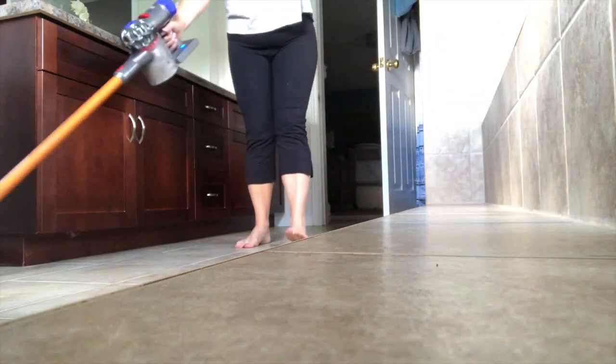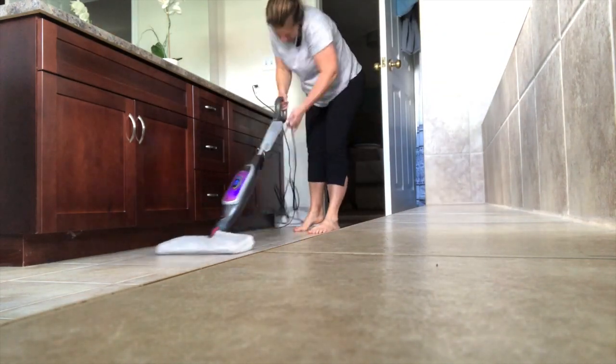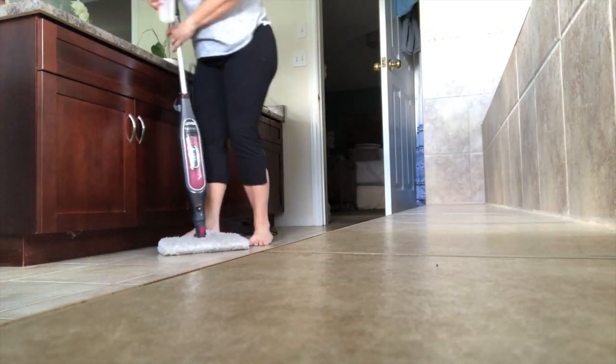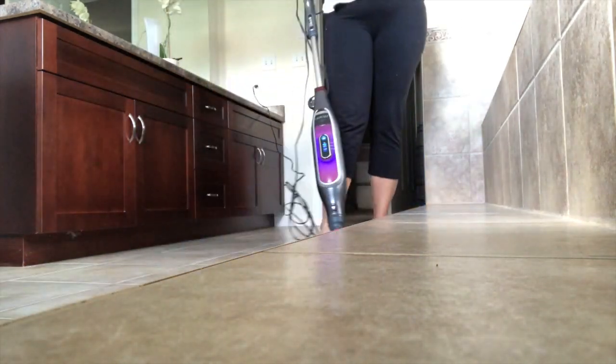I don't usually clean the shower on a weekly basis — I do it more on a daily basis. Right after the shower we just spray down the shower.